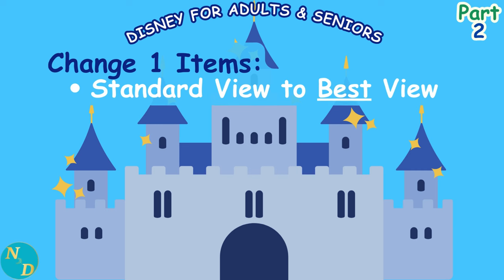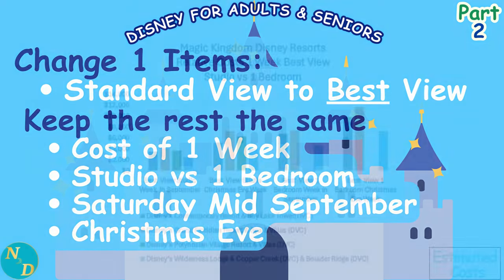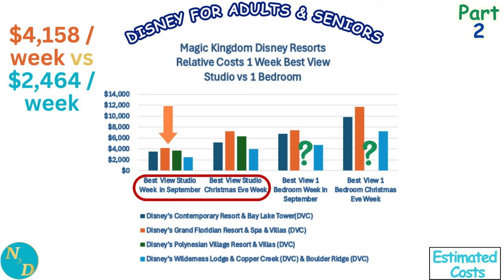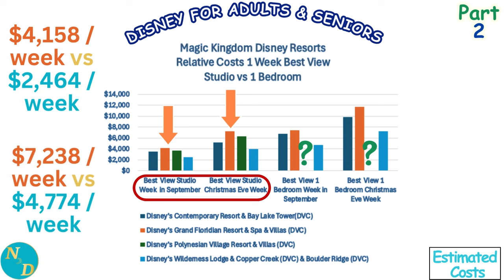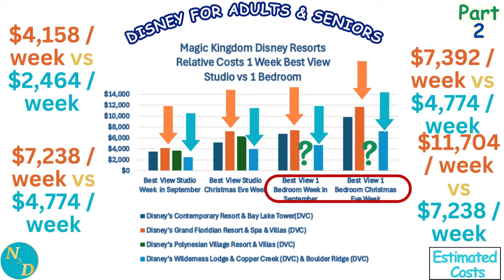Curious whether a week-long best view one bedroom exceeds $10,000? For the best view studio, Grand Floridian runs approximately $4,158 for a September week and $7,238 for Christmas week, while Wilderness Lodge costs $2,464 in September and $4,774 at Christmas. For the best view one bedroom, Grand Floridian tops out at approximately $7,392 in September — and yes, it reaches an estimated $11,704 for Christmas week — while Wilderness Lodge costs $4,774 in September and $7,238 at Christmas.